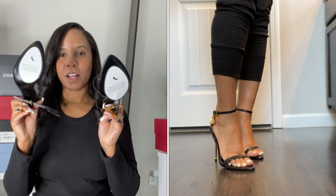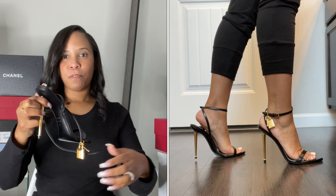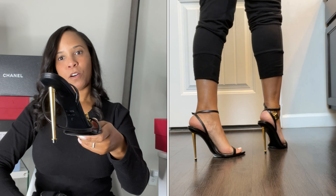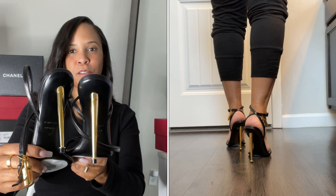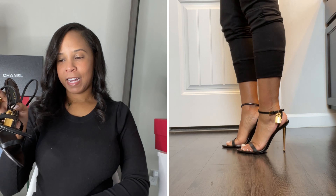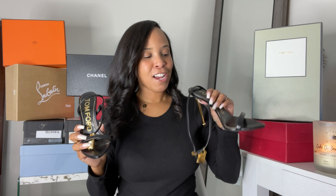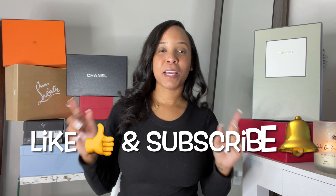One of my favorite pairs to date — a new shoe I acquired in the last month. I still haven't worn these. These are the Tom Ford padlock heels with a gorgeous gold stiletto. I think these shoes are absolutely stunning. I've wanted these in my collection for a very long time. They look amazing on my feet — so cute and grown and sexy. I can't wait to bust these out.